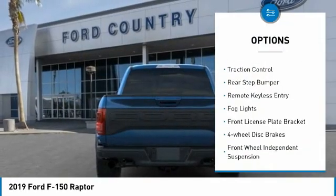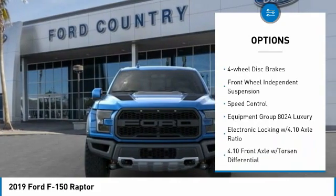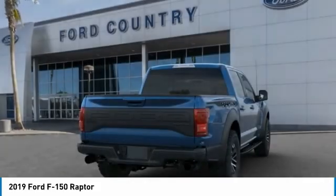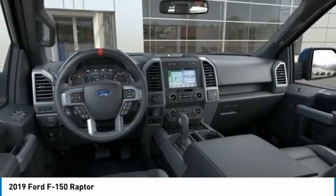Electronic stability control, brake assist, traction control, rear step bumper, remote keyless entry, fog lights, front license plate bracket, four-wheel disc brakes, front wheel independent suspension, speed control.